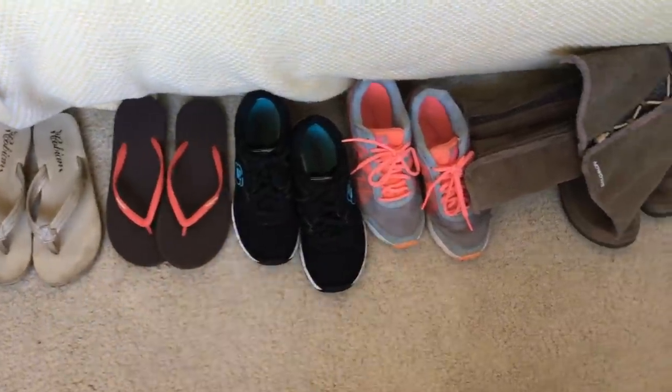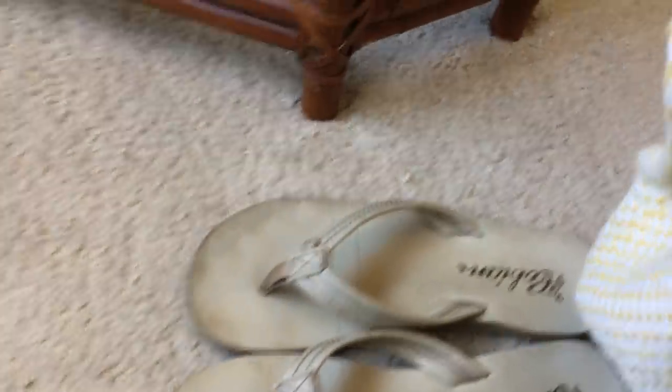So for today I wanted to share with you my minimalist shoe collection. Some of you guys have been asking how many shoes I own — I told somebody three, and then I forgot that I actually had two work shoes. So let's go over those today.